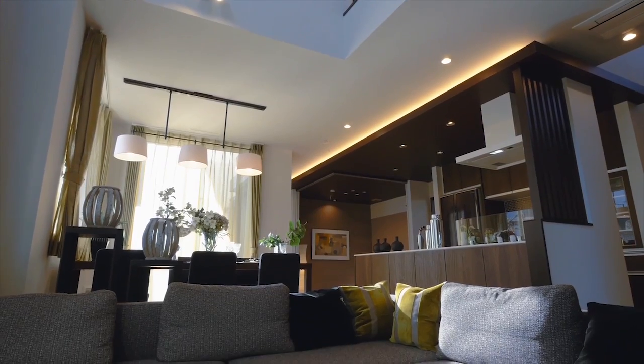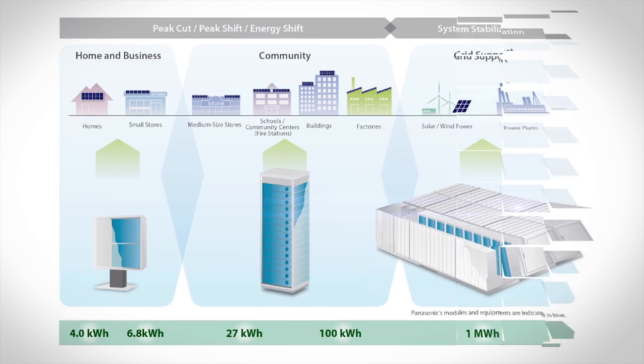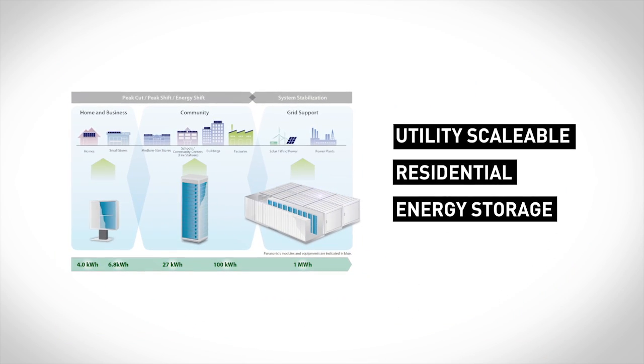Until now, the conversation about battery storage has either been about utility scale storage or residential energy storage systems. What Panasonic has done is quite innovative — we brought those two ideas together to create what is effectively utility scalable residential energy storage.